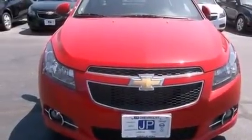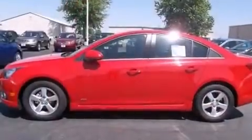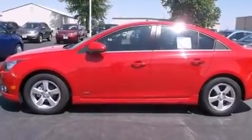XM satellite radio is also included, which streams commercial-free music, news, sports, and more. Stop by today and test drive this vehicle for yourself.